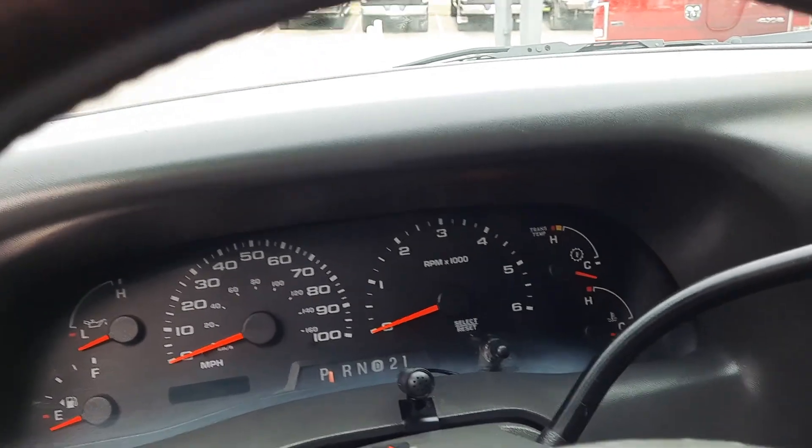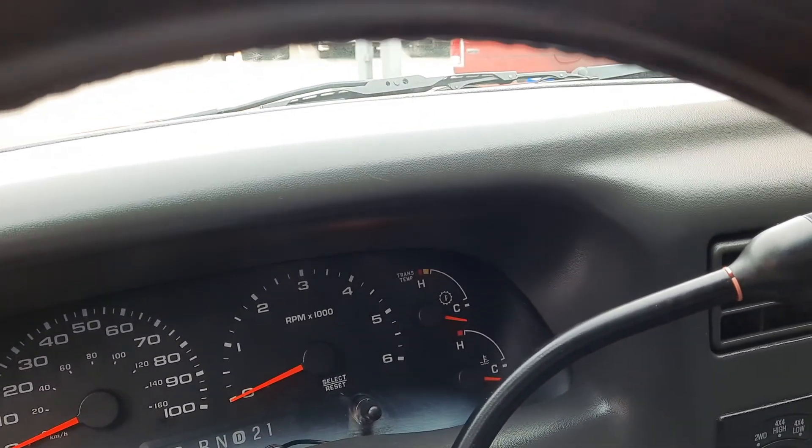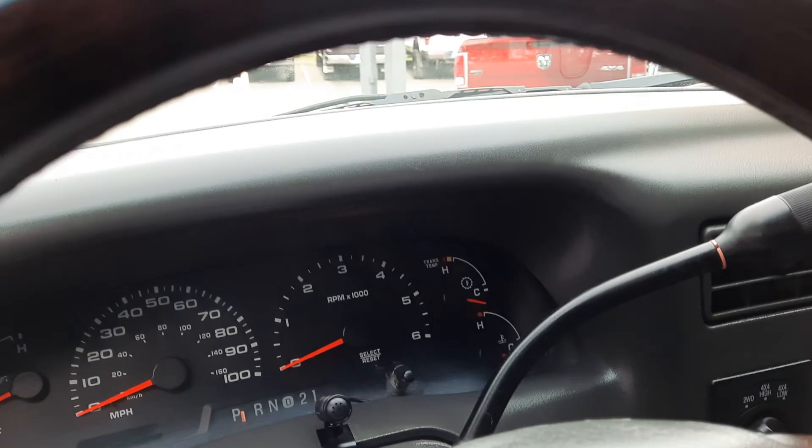Let me turn it over for you. Oops, that's for a different truck — I'm gonna do that video walk-around next.